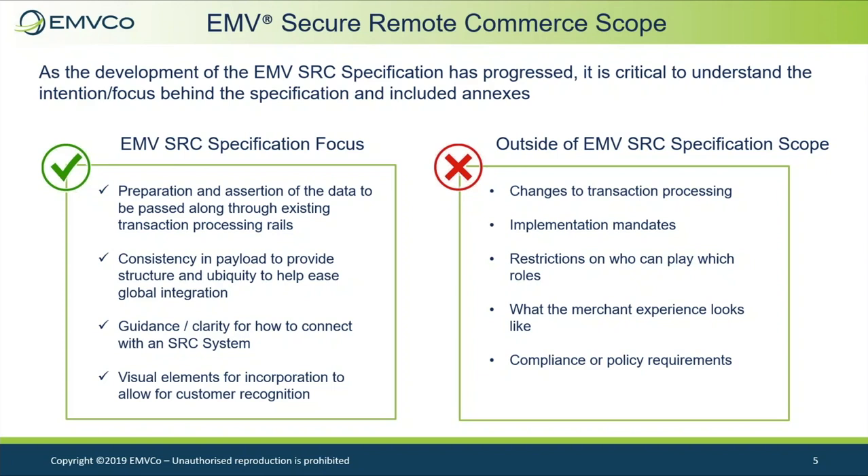EMVCo aims to work closely with industry participants to capitalize on opportunities for alignment where appropriate. For example, the FIDO Alliance, EMVCo, and the World Wide Web Consortium, W3C, have created an interest group for organizations to collaborate on a vision for web payment security and interoperability. The Web Payment Security Interest Group complements existing specification-level discussions around EMV SRC, EMV 3DS, FIDO Alliance's FIDO2 specifications, and W3C's Web Authentication and Payment Request APIs. The group also provides the foundation for collaboration around future technical specifications.